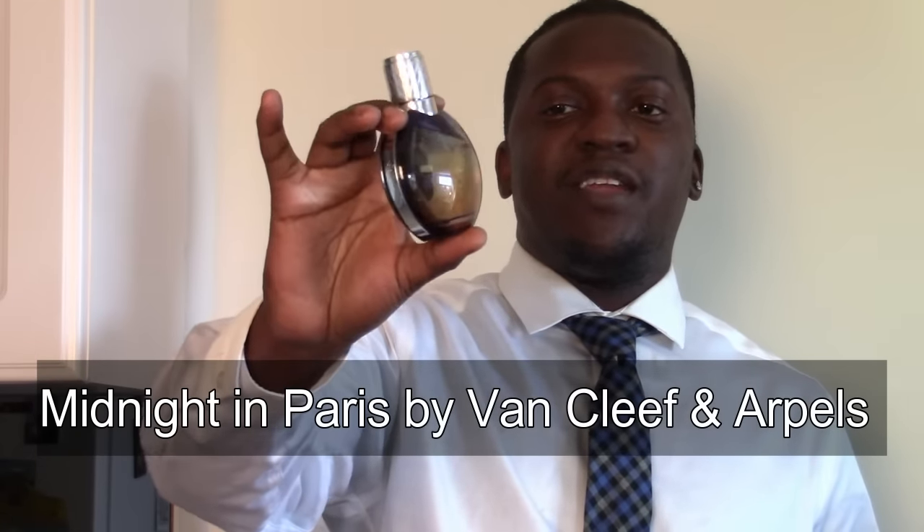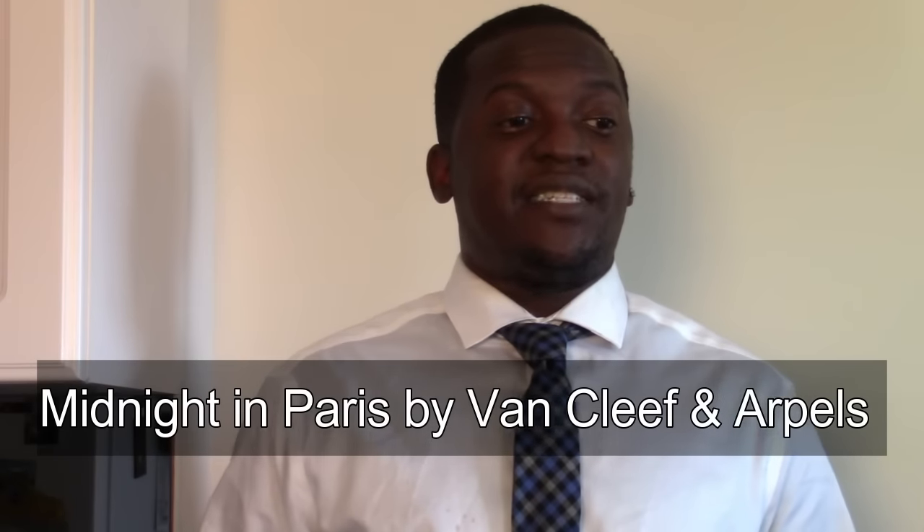Coming in at number five is Van Cleef and Arpels' Midnight in Paris — with that absolutely stunning beautiful bottle. This is a powdery scent with, I believe, lavender as a note. This is my casual night-out scent; if I'm not sure what to wear going out at night, I'll throw this on. I don't wear it to work because it can project off your skin out of nowhere — going from low to very high suddenly — so I reserve it for nights out where that's no real consequence.